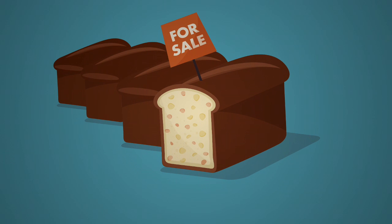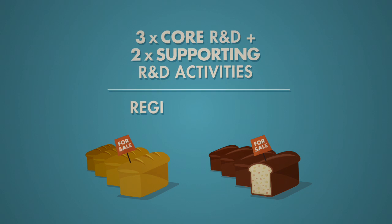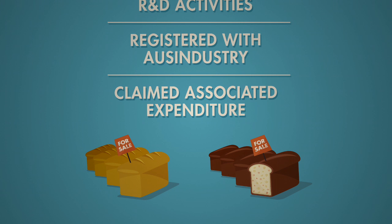At the end of the financial year, Baking Stuff had three core and two supporting R&D activities for the R&D tax incentive. They registered them with AusIndustry and claimed associated expenditure within their company tax return.